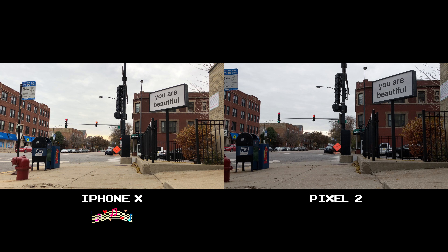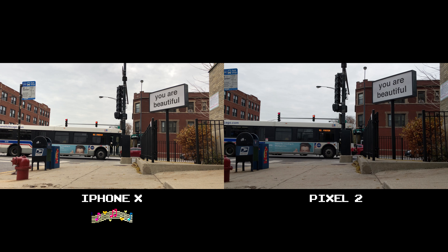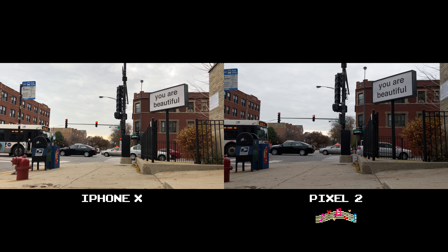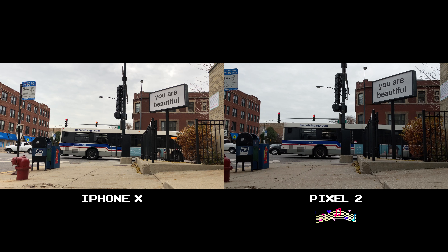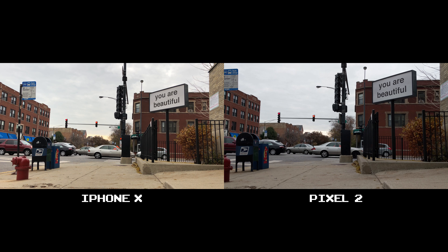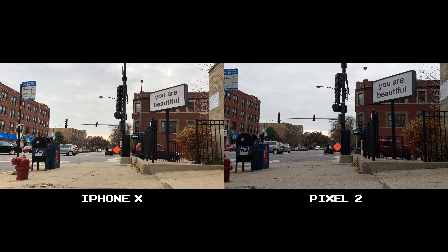When we're talking about recording video with audio, take a listen. The iPhone X is definitely outputting at a higher volume, with the Pixel 2 more muffled, as if it's trying to lower the background noise.